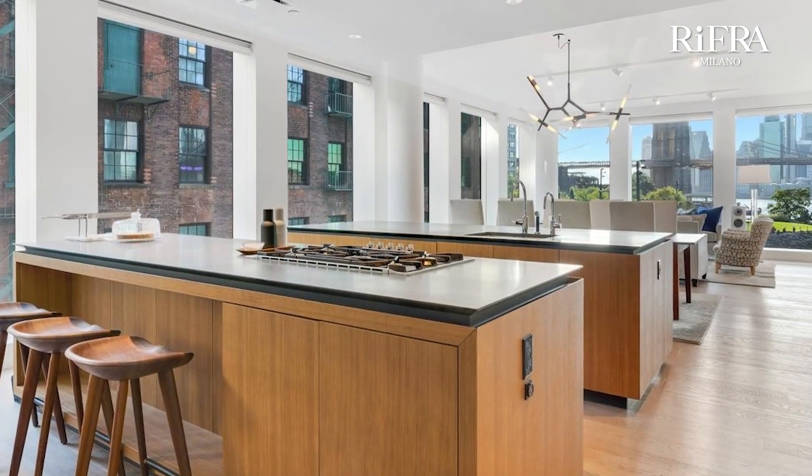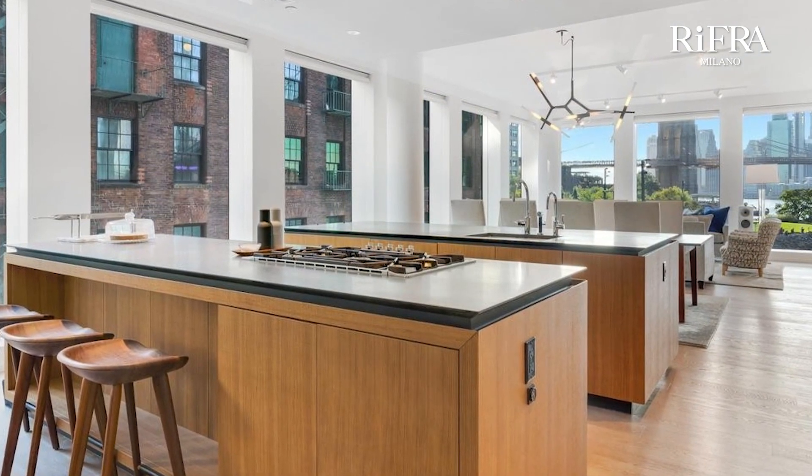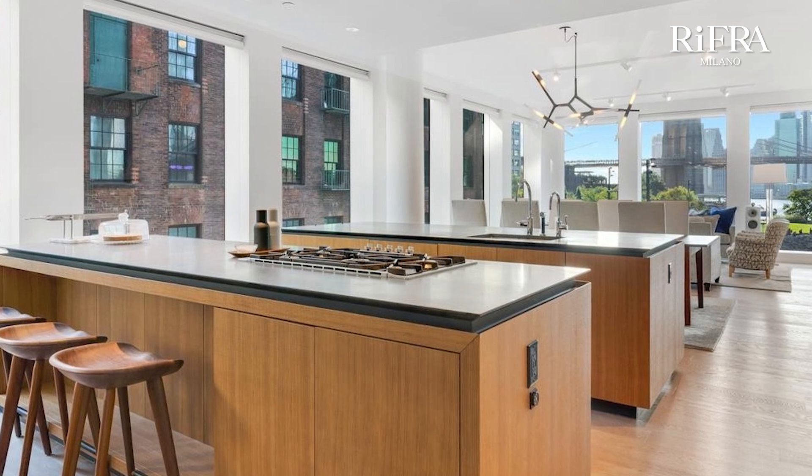New York, USA. This Double Island Kitchen by Rifra is included in a new residential complex located in Dumbo, an ultra-trendy neighborhood in New York. In this case, the cooktop, oven, and microwave oven were placed in one island, while the sink was placed in the other island.